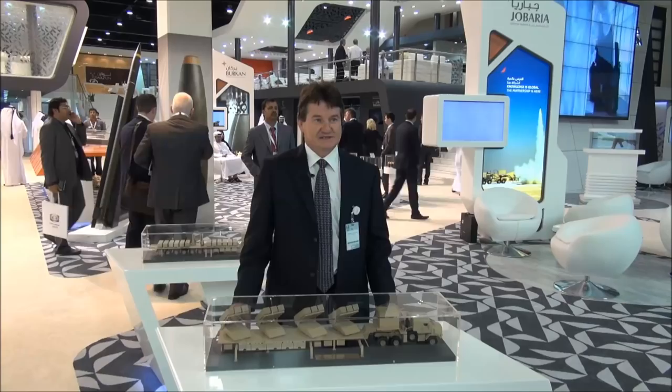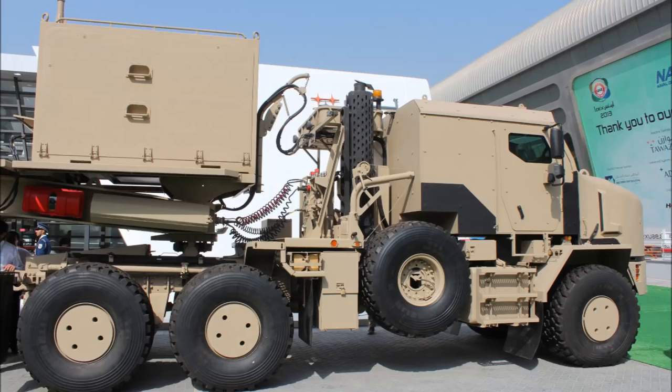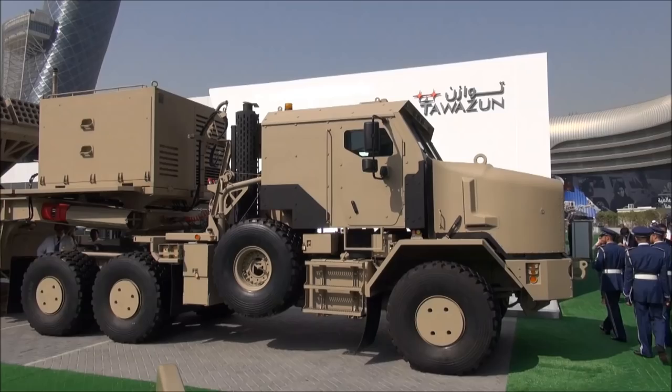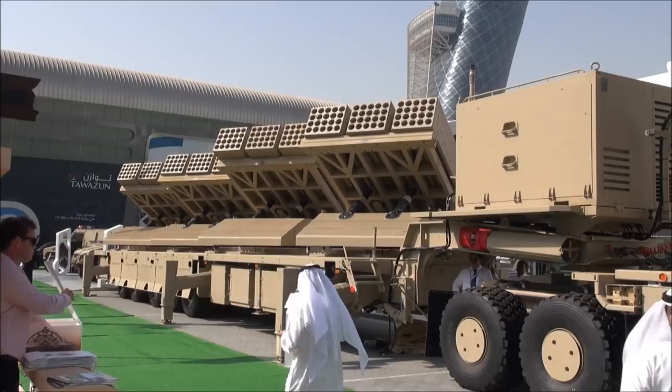The system is completely manufactured in the UAE. The truck is supplied by Oshkosh, but the cabin is locally designed and locally manufactured. It is an armor-protected cabin and NBC protected up to level two. The trailer is manufactured in the UAE in our factory at the Al-Jaber group, and the cradles and launchers are also manufactured here.